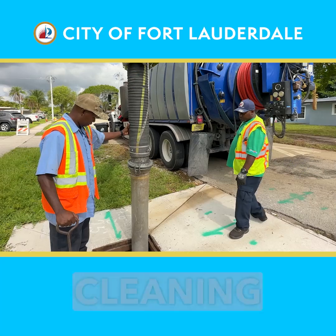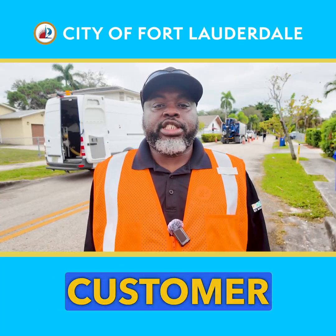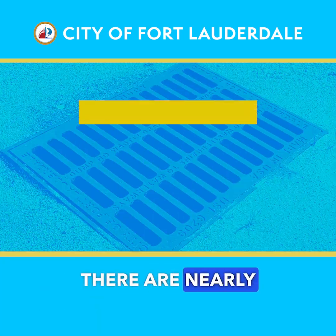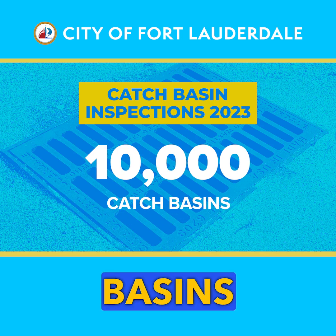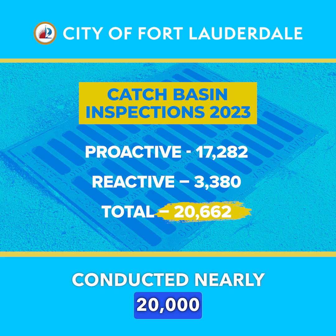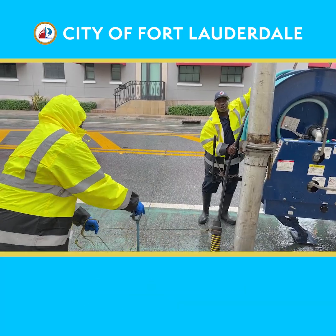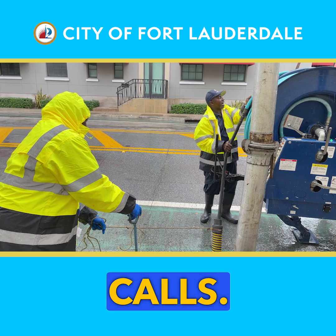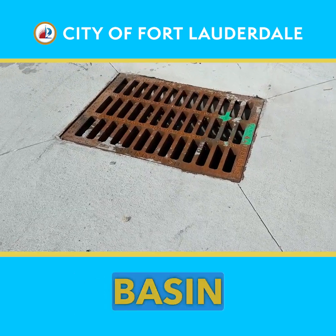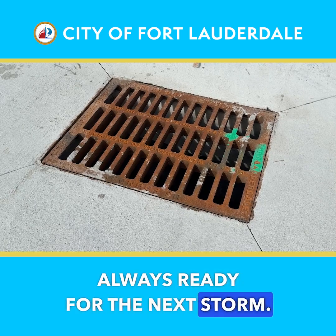Our teams are out every day cleaning routine areas and doing inspections, but we also take care of our neighbors and customer service calls. There are nearly 10,000 catch basins in the city, and last year city teams conducted nearly 20,000 inspections — a combination of proactive and reactive inspections in response to resident calls. On average, every catch basin is inspected twice a year to ensure we're always ready for the next storm.